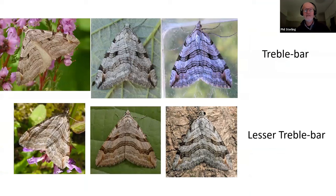We're going to start with a pair of species that are often confused and sometimes guessed, and we really ought to do our best to get them right. That's the treble bar and the lesser treble bar. Both of these species are widely distributed in England, and the lesser treble bar is very definitely rarer further west and further north.